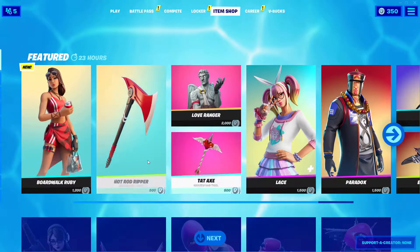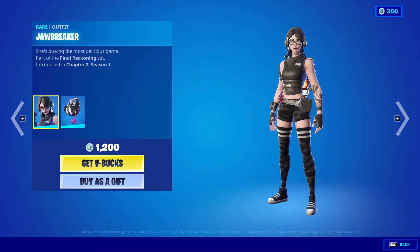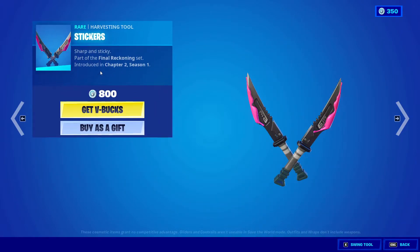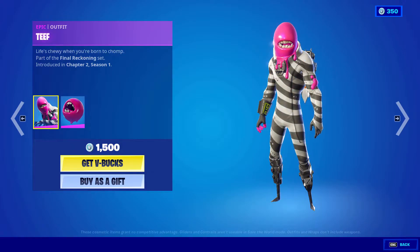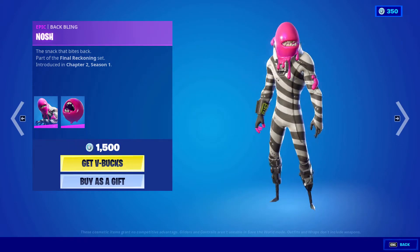Okay, so that was the featured items — actually there's more. We also got Joe Breaker with Containment Unit, 1200 V-Bucks. Next we got Stickers, 800 V-Bucks from Chapter Two Season One — double pickaxe. Now we got Thief with the back bling Nosh, 1500 V-Bucks.